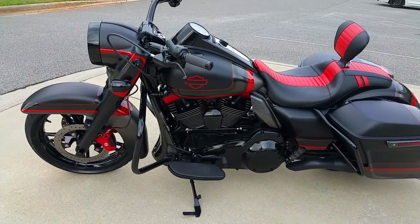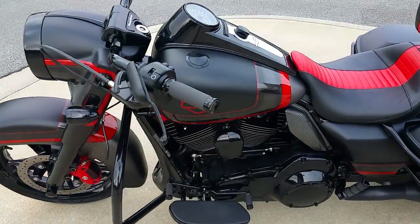That's all powder coat, guys. Custom front end. Look at the details on this dash.